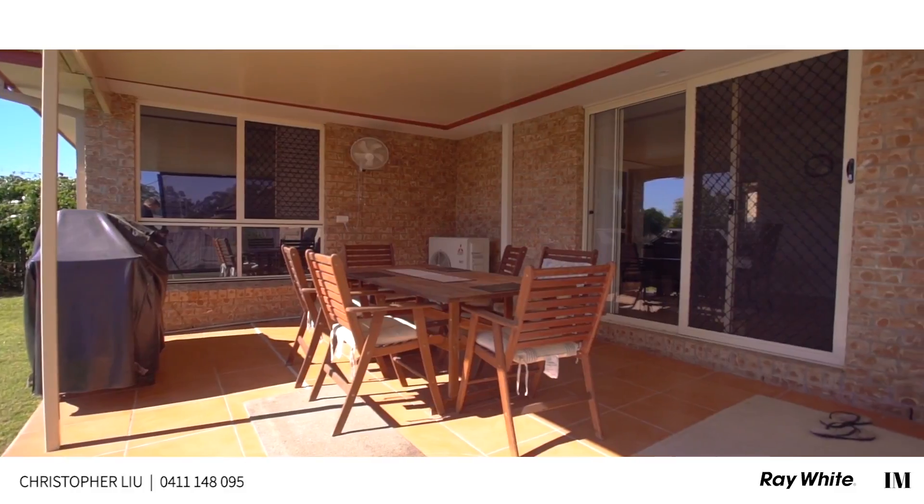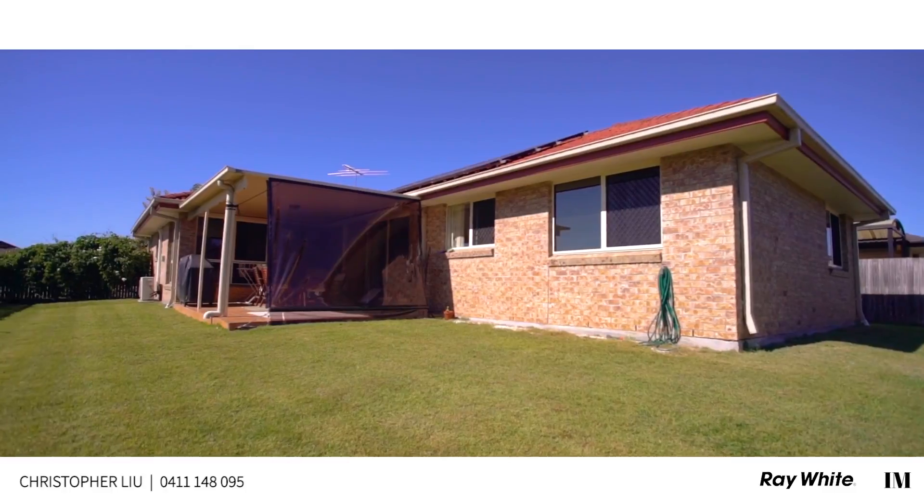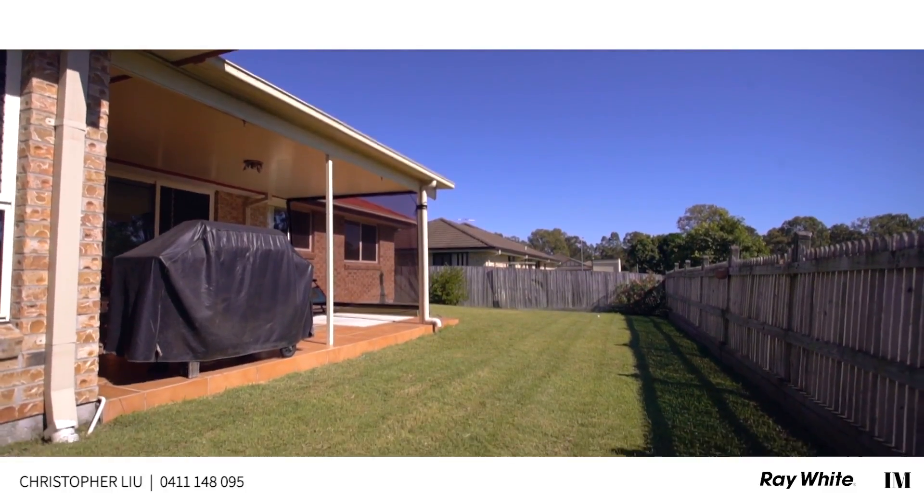Outside, you'll have a great undercover entertaining area, perfect for inviting your friends and guests around to unwind and relax with a Sunday afternoon BBQ.